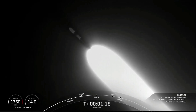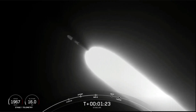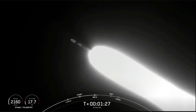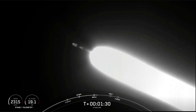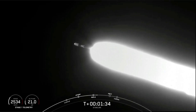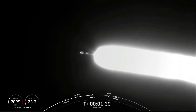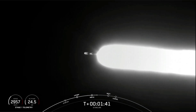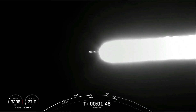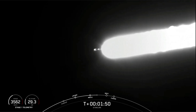There's that call-out that we've passed through max Q. Now in about a minute we'll have three events happening within seconds of each other. The first will be main engine cutoff, or what we call MECO, followed by stage separation and SES-1, or second engine start one. MECO is where we shut down all nine of the Merlin 1D engines on the first stage to slow the vehicle down in preparation for stage separation, and stage separation is where the first stage separates from the second stage.